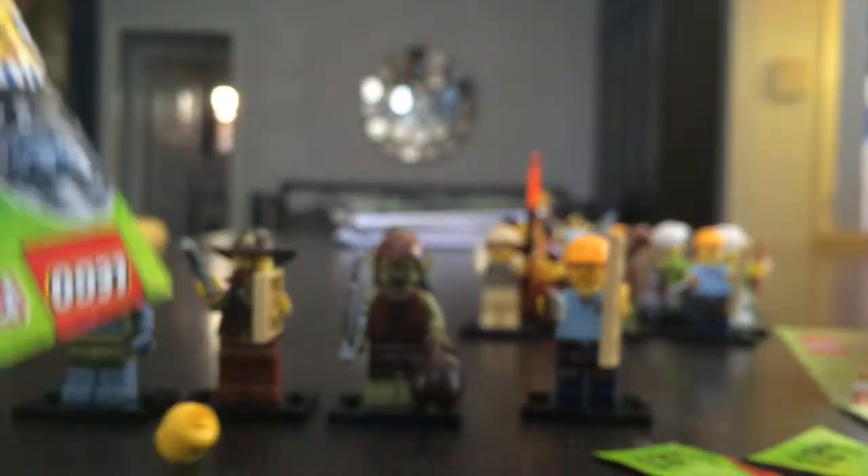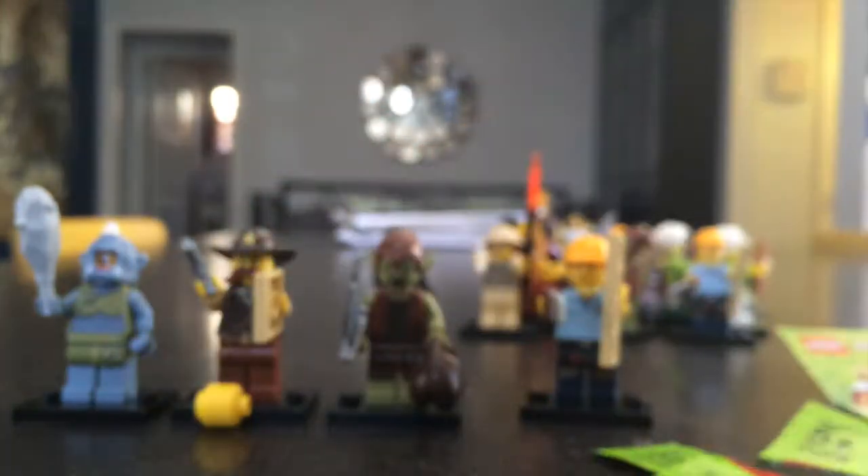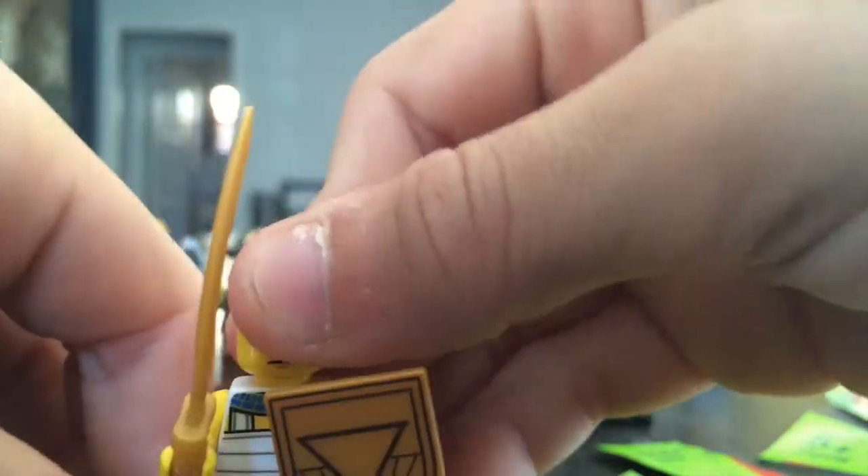Let's see what we get in the last pack — pack number five, the final pack of the day. Another Egyptian warrior. We have one for the giveaway already, so this will probably go to the giveaway too.